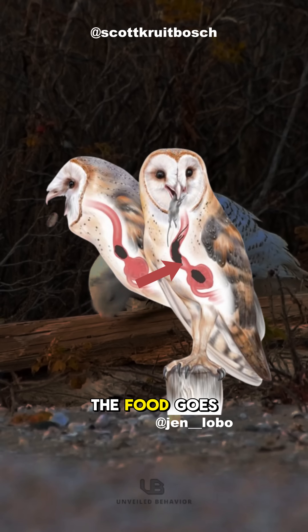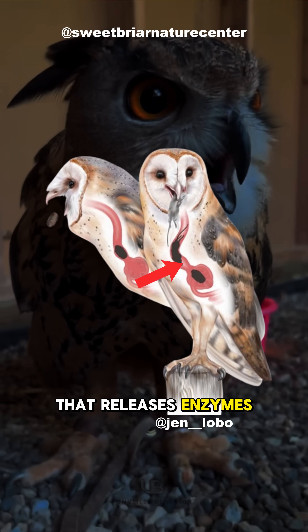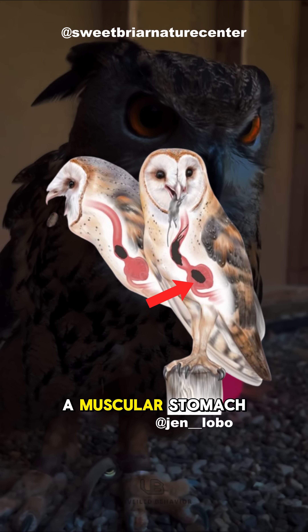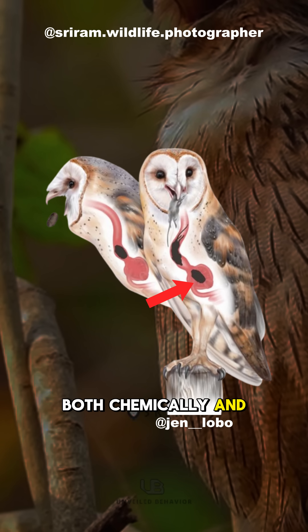Once it's down, the food goes into the proventriculus, a glandular stomach that releases enzymes and stomach acid. Then it moves to the gizzard, a muscular stomach that breaks the food down both chemically and mechanically.